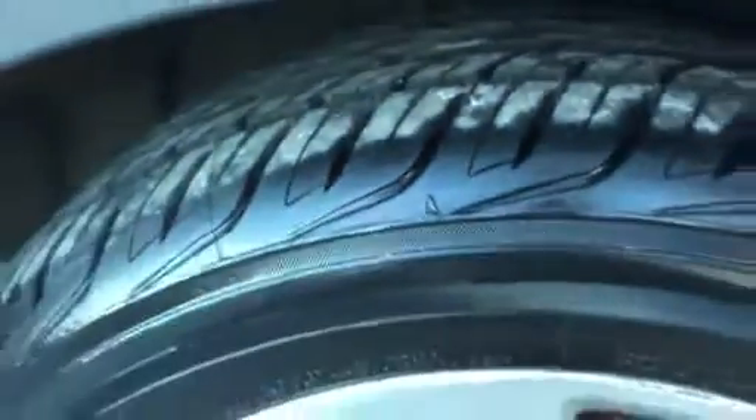The tire is new, brake service has been done. You can see there's no signs of wear and tear along the body as well.